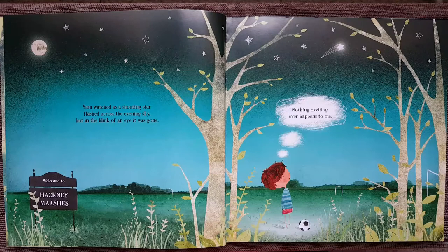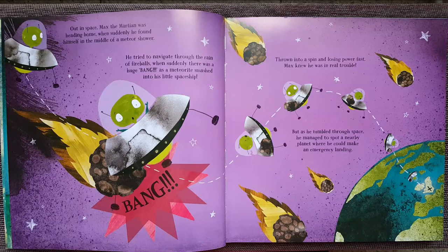Out in space, Max the Martian was heading home, when suddenly he found himself in the middle of a meteor shower. He tried to navigate through the rain of fireballs, when suddenly there was a huge bang as a meteor smashed into his little spaceship. Thrown into a spin and losing power fast, Max knew that he was in real trouble.